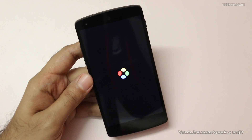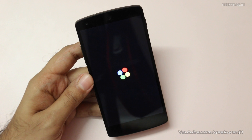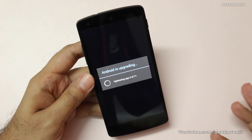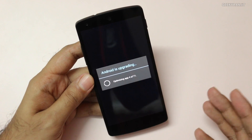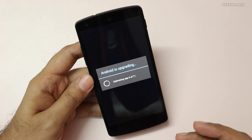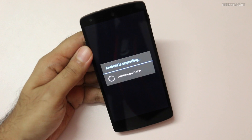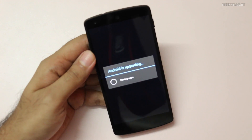The boot animation hasn't changed with this 4.4.3 update. Now the process of optimizing Android apps is going on, and this can also take some time depending on the number of apps you have installed. The upgrade of apps is almost done now and it's just going to boot.